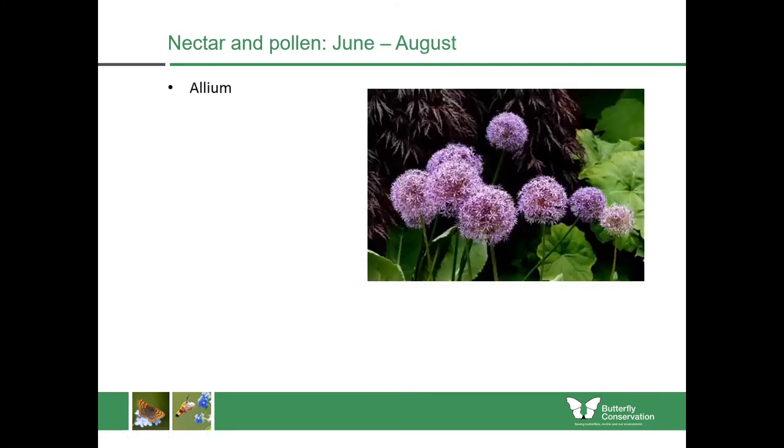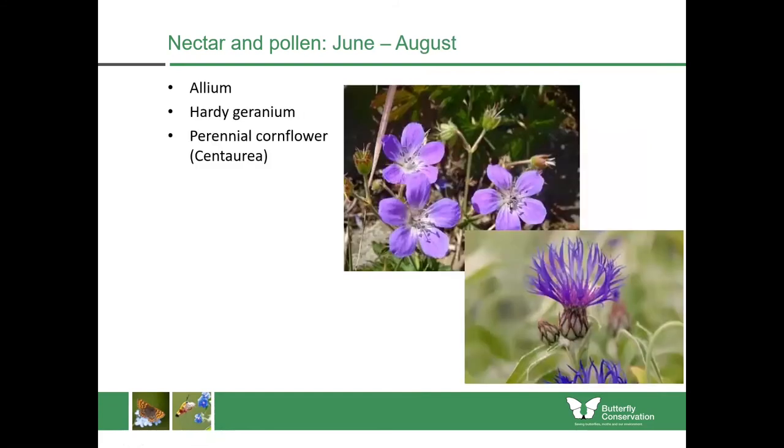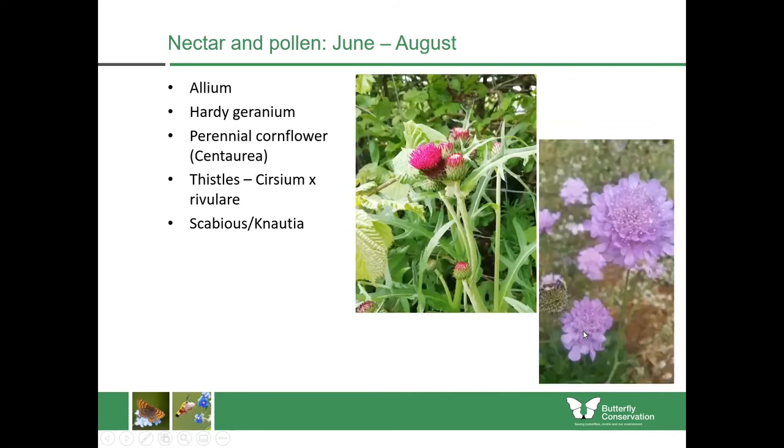Continuing through the summer, I love alliums — they're fantastic plants and really attractive to bees. Hardy geraniums and perennial cornflowers are both extremely difficult to kill, so if you're just an amateur gardener and you want a plant that will look after itself, I'd highly recommend getting some hardy perennial geraniums or perennial cornflower, sometimes known as centaurea. You can also get types of thistles bred for the garden market that still have big heads full of pollen and nectar — this one is called Cirsea and there's also Scabious and Knautia.